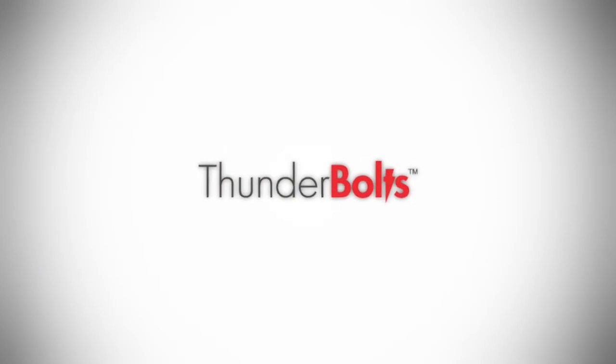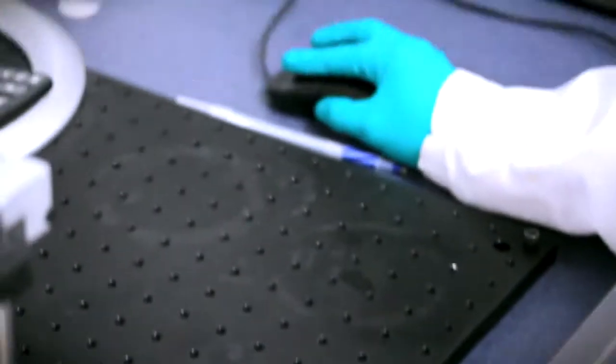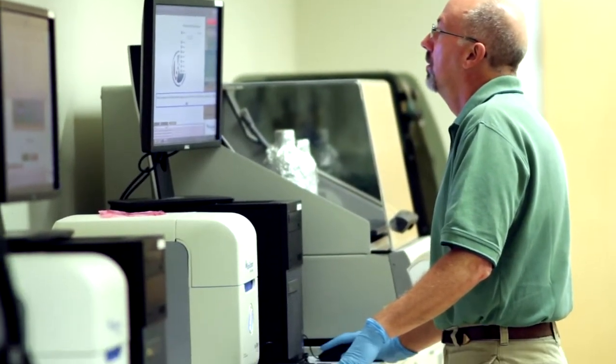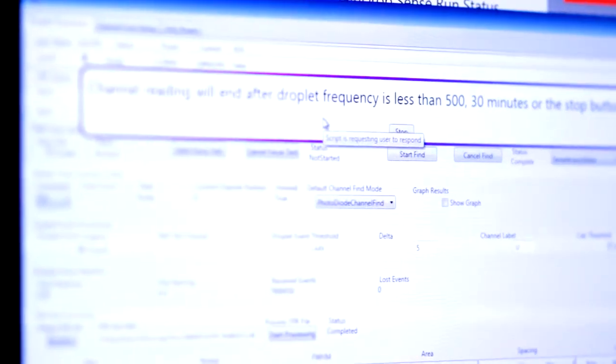Our other two products are in the area of next-generation DNA sequencing enrichment. The first of those is the Thunderbolts cancer panel — a 50 gene panel that looks at the known cancer hotspots, tumor suppressor genes, and drug-resistant targets. It's a fast, easy, high-performance, and low-cost rapid test that can be done across a range of different samples in cancer as a way of providing a very rapid mutational profile. Most importantly, it runs on our Raindrop digital PCR system, so it's easily accessible to a community of users who are already established.